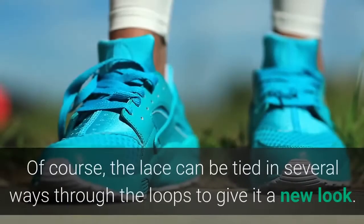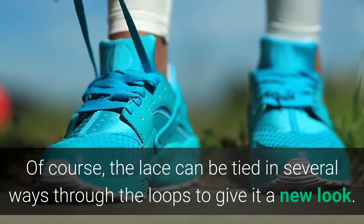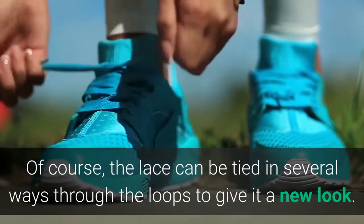Extra holes in your shoes: the extra holes in your shoes make them more customizable and a perfect fit for you. The lace can be tied in several ways through the loops to give it a new look.